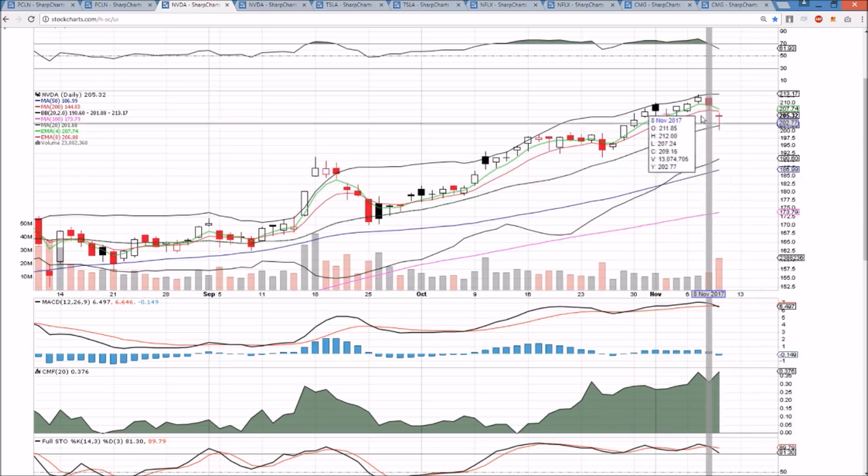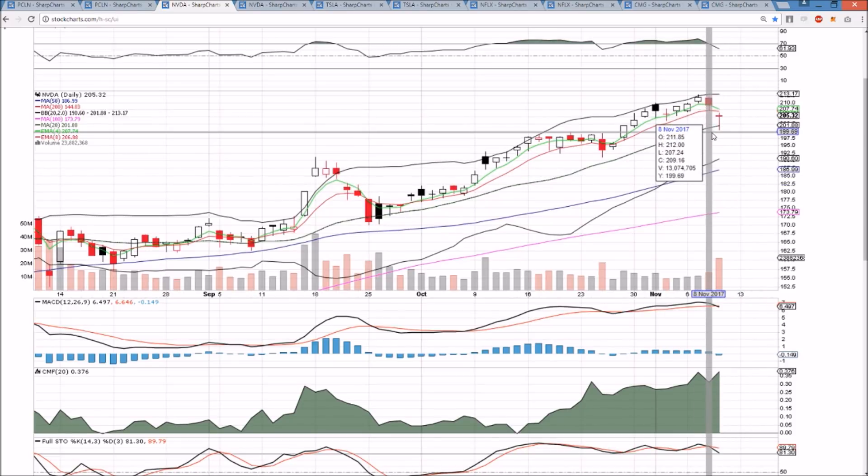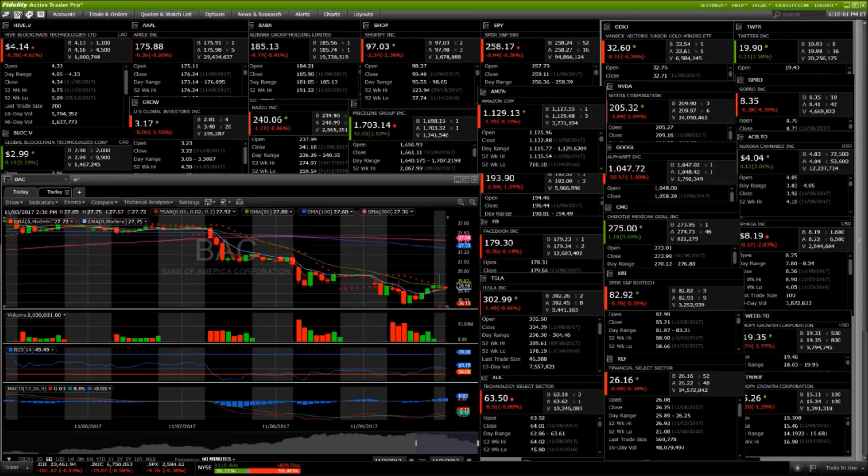NVDA earnings reaction: the bulls bought the dip heading into earnings. When you see the number-one sector — semiconductors — on fire this year, with the market also on fire, if you drop to oversold RSI levels on the hourly and five-minute time frames on earnings day, market bulls will look to buy that dip at a discount heading into earnings. Here at 6 p.m. Eastern, NVDA is up at 209–210, with an initial bearish reaction followed by bulls showing up.